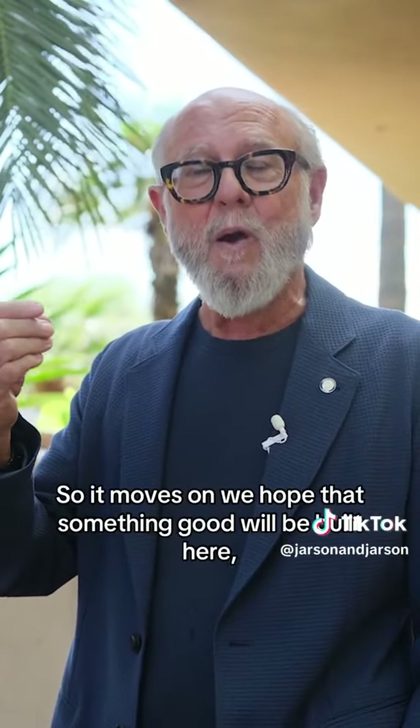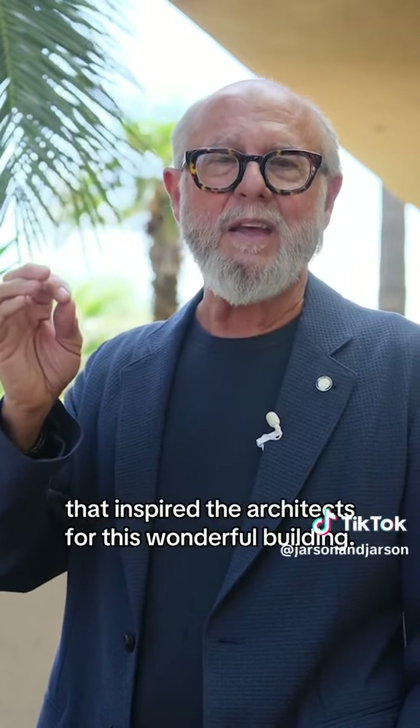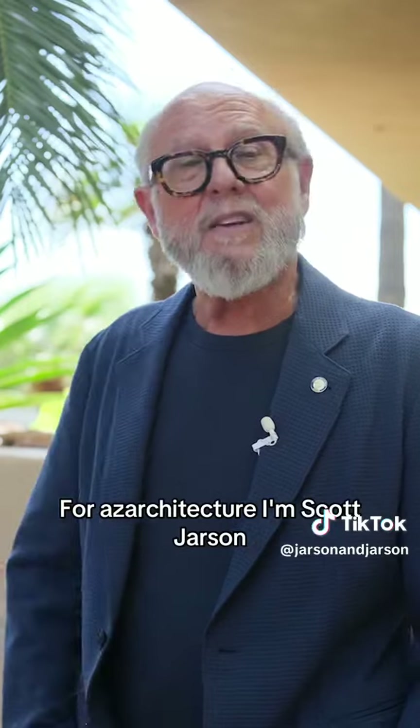So it moves on. We hope that something good will be built here, but at least we've saved a piece of the art that inspired the architects for this wonderful building. For AZ Architecture, I'm Scott Jarson. Thanks for coming by today.